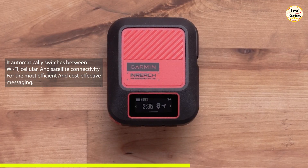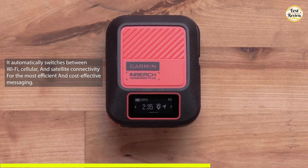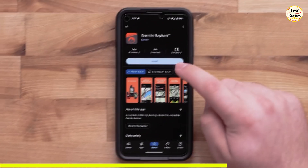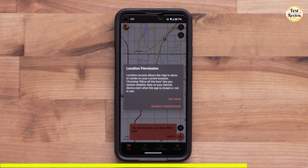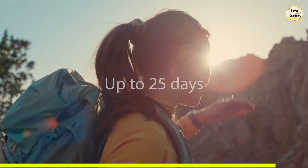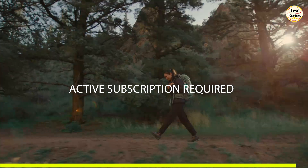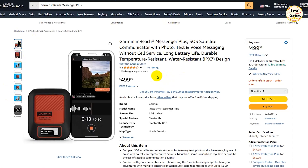What makes the Messenger Plus even smarter? It automatically switches between Wi-Fi, cellular, and satellite connectivity for the most efficient and cost-effective messaging. You can also pair it with a compatible Garmin watch or handheld device to send messages, share your location, or trigger SOS all remotely. The rechargeable battery offers up to 25 days of use in 10-minute tracking mode, and can even charge your phone in critical moments. Note that an active subscription is required, and some jurisdictions may restrict satellite devices. You can buy the Garmin InReach Messenger Plus for $499 on Amazon.